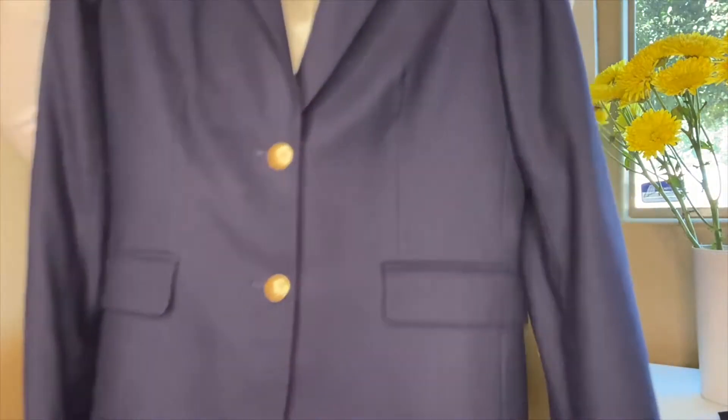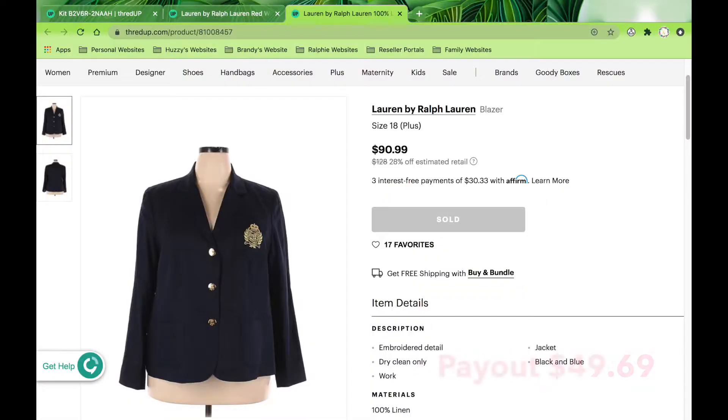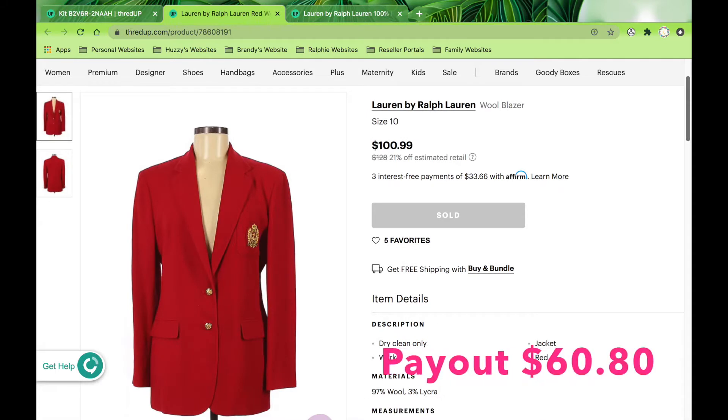Next up I have this J.Crew navy blue schoolboy jacket, size four — it is J.Crew Factory. You can always tell it's Factory because it has the little dots on the tag. Factory is basically a lower-tier end of the standard line, so it doesn't necessarily retail for as much. But because this is a schoolboy-type blazer and it's J.Crew, I felt like it was worth picking up for two dollars. I've sent two or three Ralph Lauren schoolboy-type jackets and they sold within 24 to 48 hours of thredUP listing them.